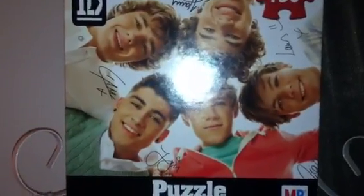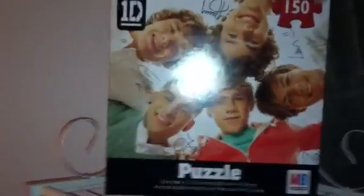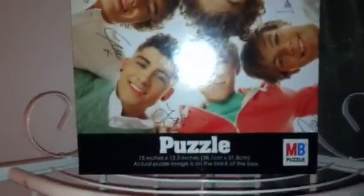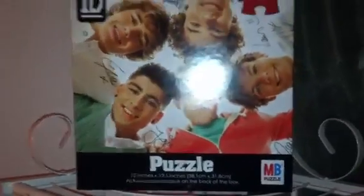Hey guys, what's up? In this video I'm going to be doing a tour of my One Direction shelves. You can see that light because my flash is on on my phone so you guys can see everything more clearly. I'll try to tell you guys where I got this stuff and what the prices were. So let's get started.